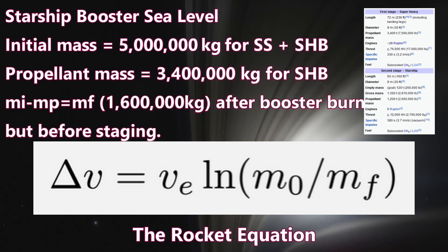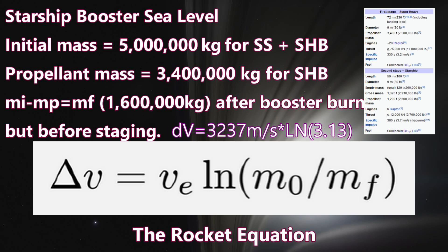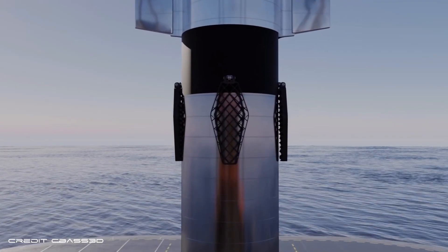That leaves a final mass of 1,600,000 kilograms instead of 700,000 kilograms. When we put the corrected numbers into the equation, we get the true delta-v of the Starship system after propellant burn and before staging — this is 3.69. I had burned an extra 900 tons of propellant mass that did not exist. I should have spotted that the delta-v I had was too high for a first stage.